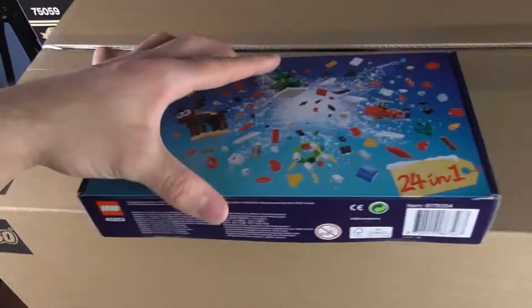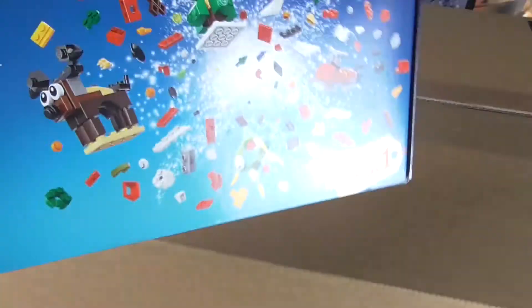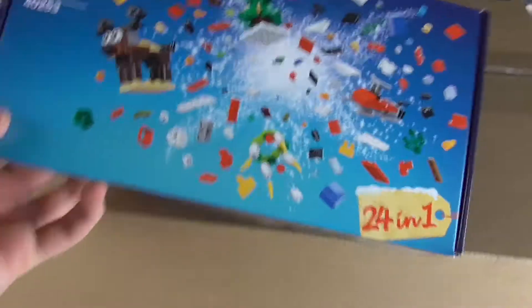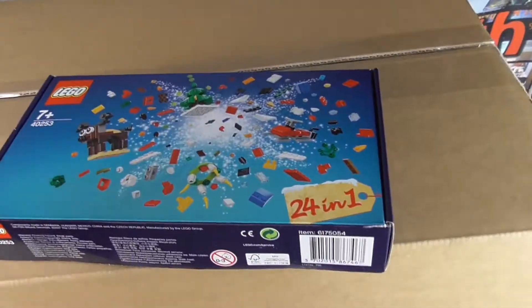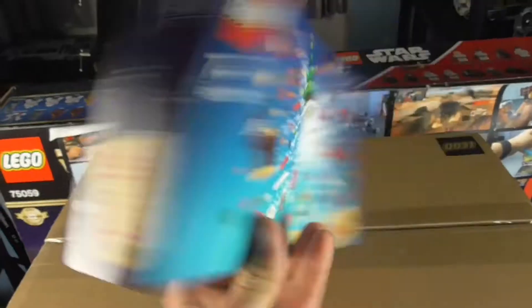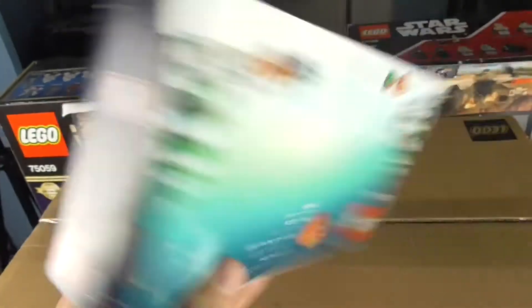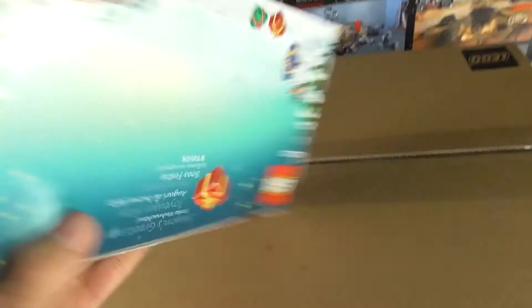I also got this 24-in-1 box kind of set. I think it's just a bunch of pieces with little builds you can do — I'm not entirely sure. It's Christmas related. Mine seems a bit odd though — this side is the right way up, but the back panel is upside down, and I don't know why. It's just a weird thing. Maybe I'm meant to open it differently, but it just seems so odd that one side is the wrong way around.